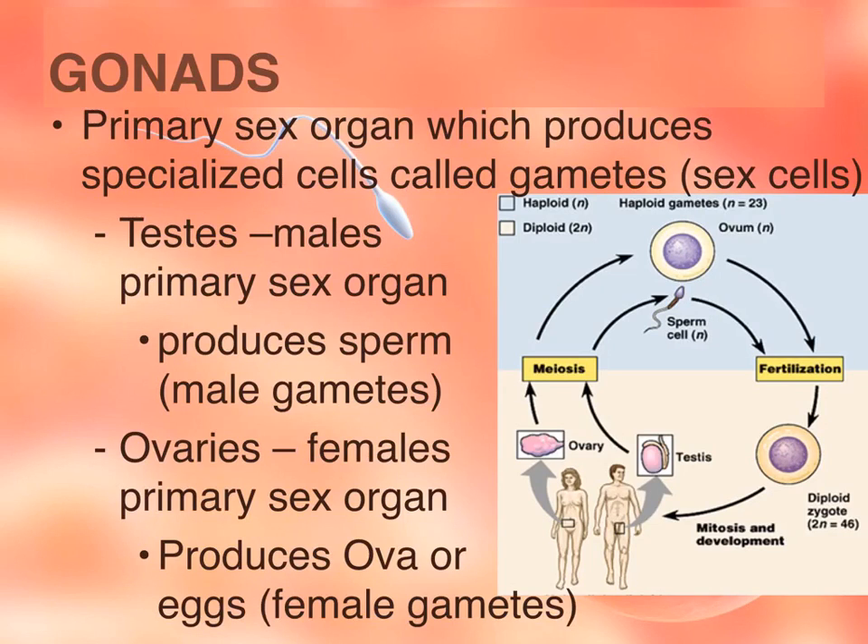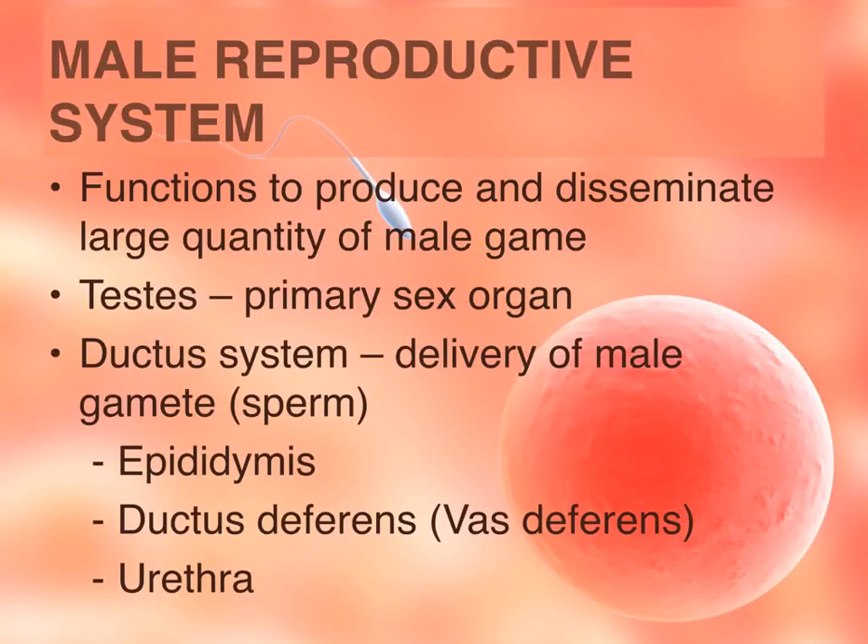In males, the primary sex organ is the testes, and their job is to produce sperm, or the male gamete. In females, the ovaries are the primary sex organ, and they produce ova or egg, which is the female gamete. The function of the male reproductive system is to produce and disseminate a large quantity of the male gamete, which are the sperm.